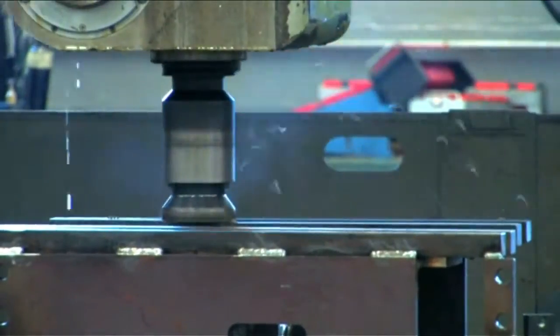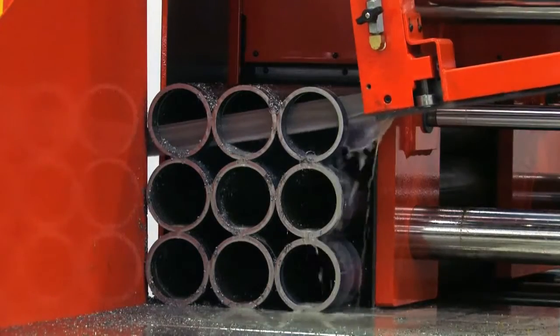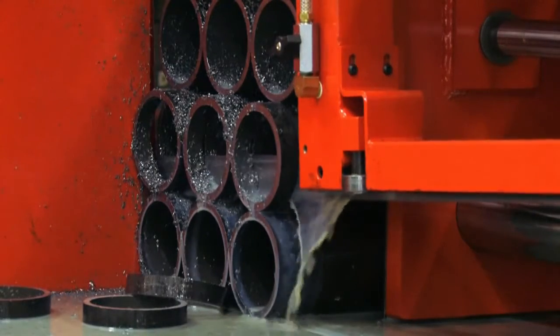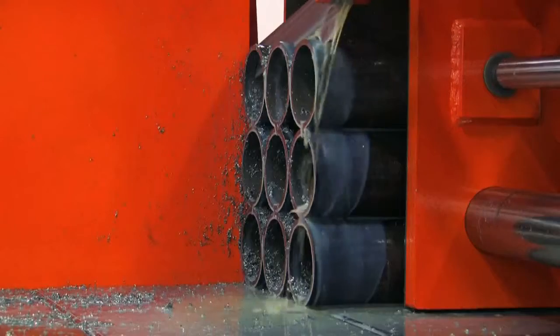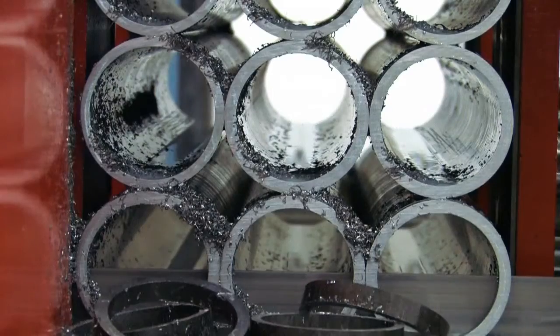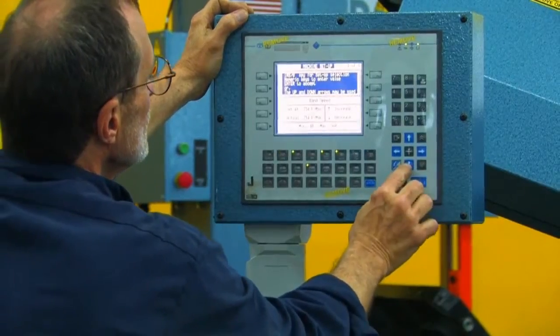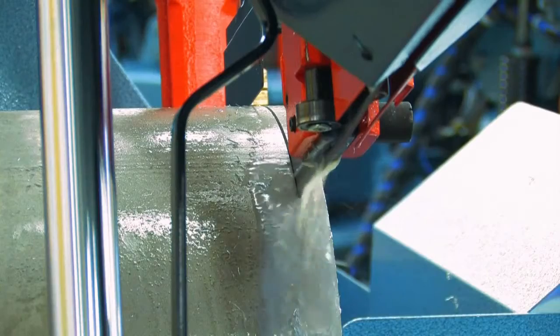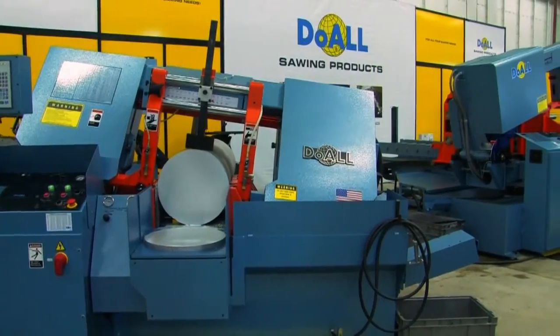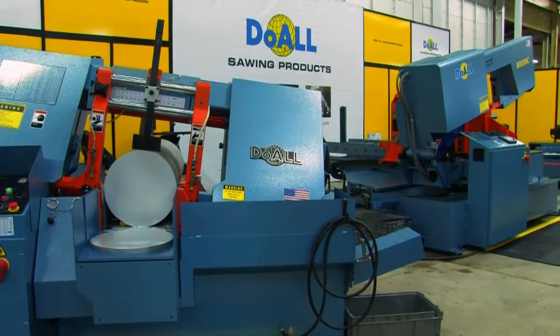Do-All Sawing Products is the world's greatest because we make bandsaws that you and your great-grandchildren will use. We make bandsaw blades that consistently outperform the competition, and we bring forward innovations like the Do-All Ultra Series cutting fluid. No other company takes ownership of a manufacturer's complete sawing operation — from saw blades to sawing machines, from cutting fluids to specialty systems. Do-All Sawing Products has the best solution to the sawing needs of manufacturers, engineers, and designers.